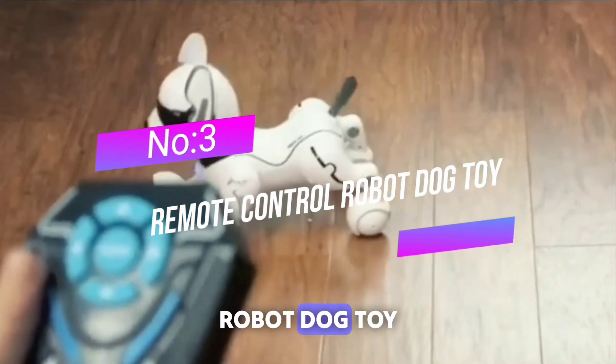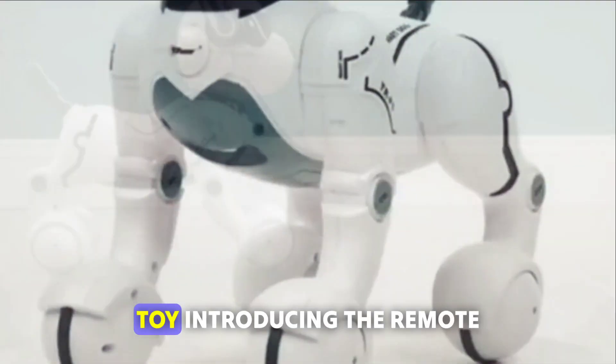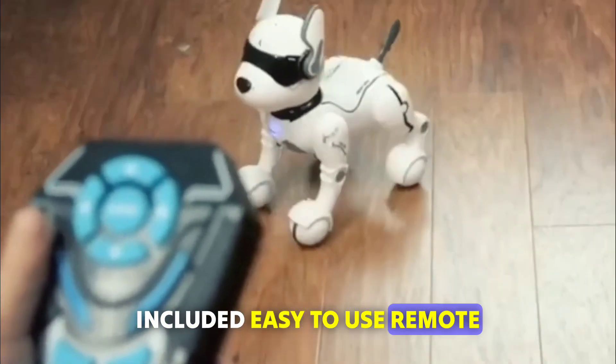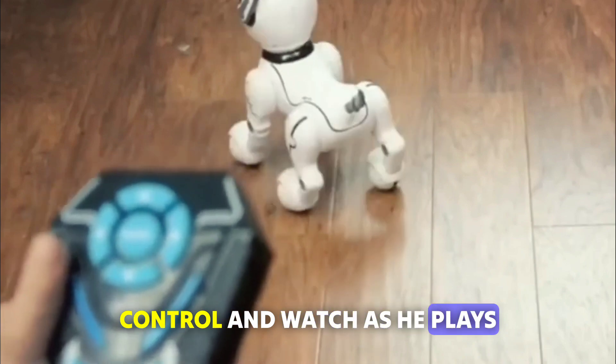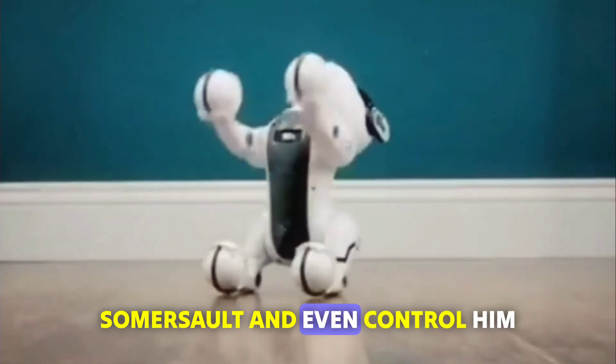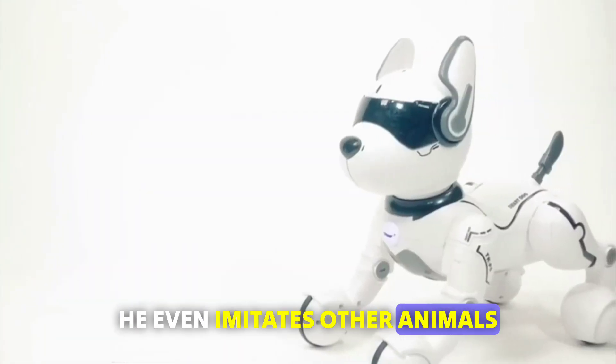Number 3: Remote Control Robot Dog Toy from Top Race. Give your dog commands with the included easy-to-use remote control and watch as he plays the day away. Take him for walks, have him do somersaults, and even control him using your voice. He even imitates other animals.